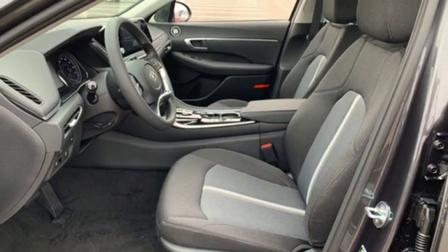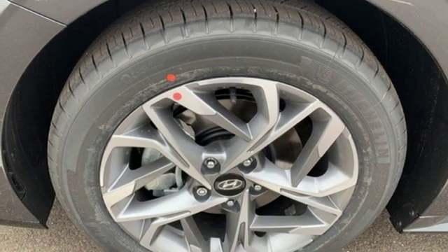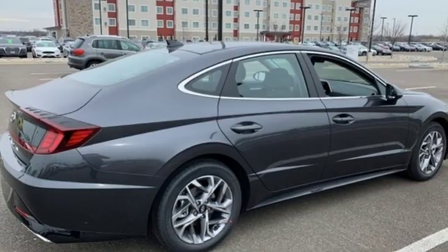Inline four-cylinder engine, hands-free liftgate, electronic steer-by-wire steering, and automatic transmission.